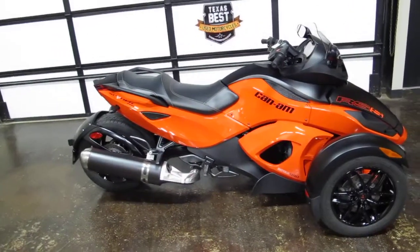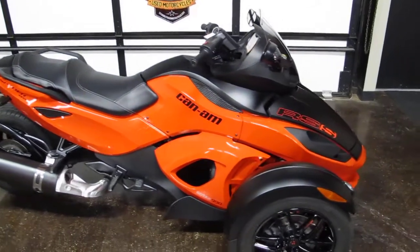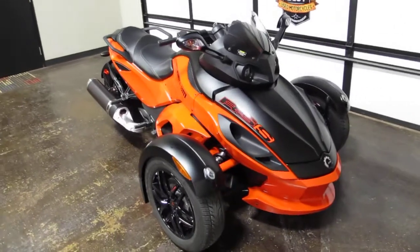Hello folks, Bronco Bob here with Texas Best Used Motorcycles right here in Mansfield. I'm here today to show you a super clean, just like new 2012 Can-Am Spyder.